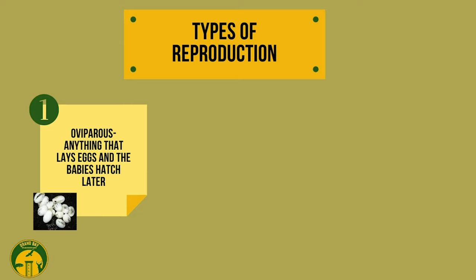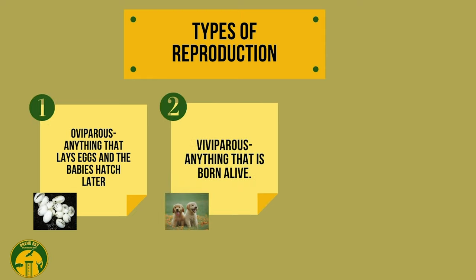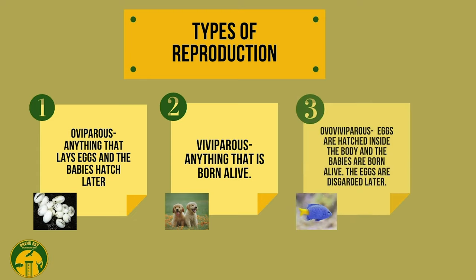She lays eggs, and that makes her oviparous — that's anything that lays eggs and the babies later hatch. Versus a human, that's viviparous, born alive. There's one more type of reproduction called ovoviviparous — like a cottonmouth, which has the eggs inside her body and when the babies hatch they come out alive. She later discards those egg shells, retaining the eggs in her body.